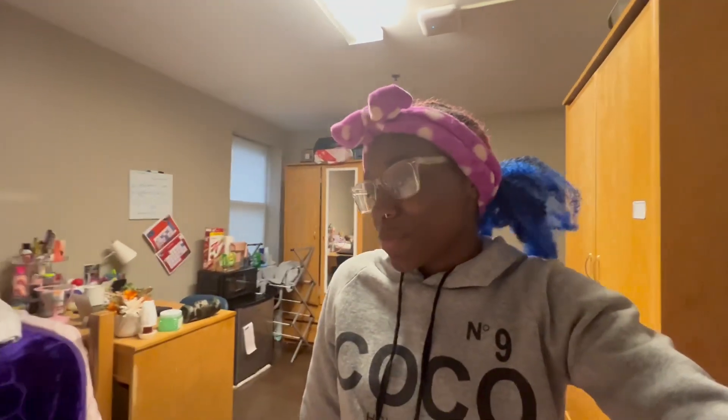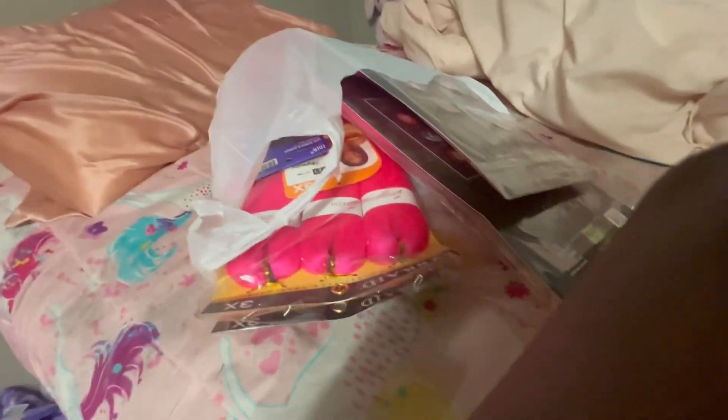So yeah, I'll show y'all what I got from the beauty supply store and I hope you guys enjoy. Y'all are probably wondering like, girl, how did you get the money to even buy stuff from the beauty supply store?